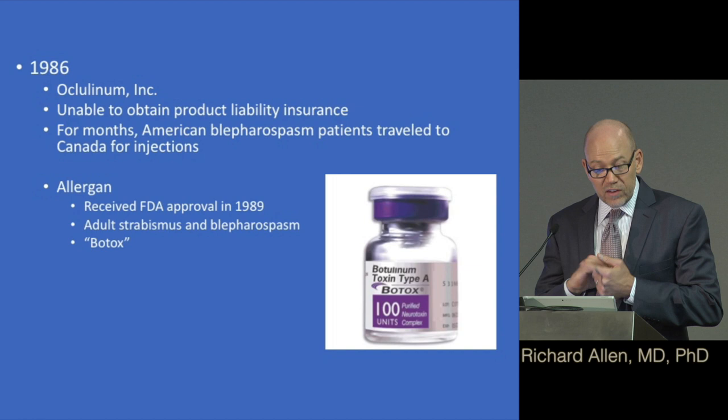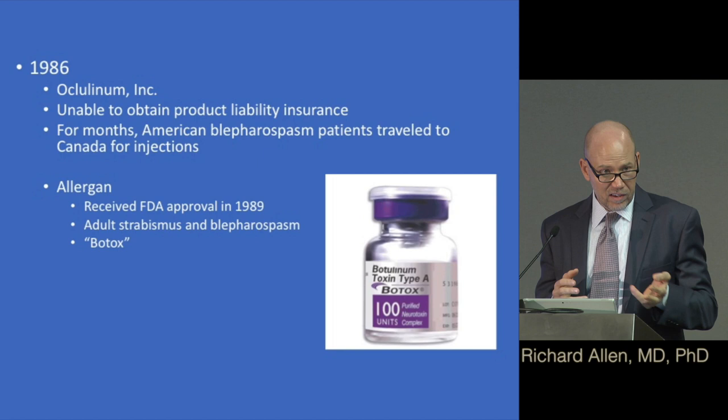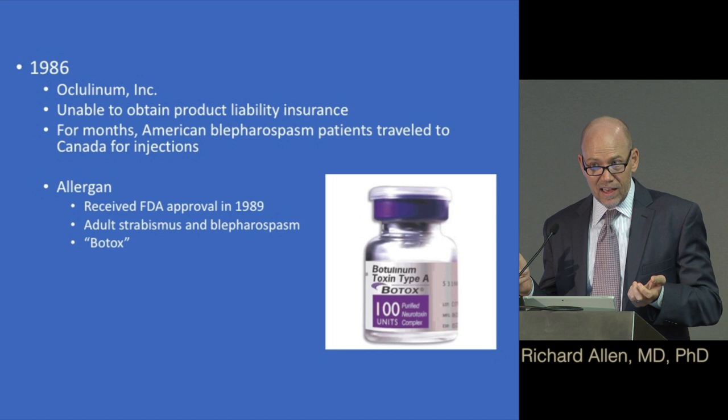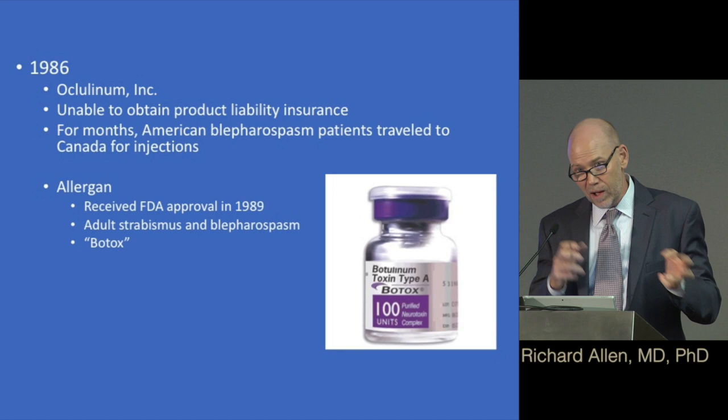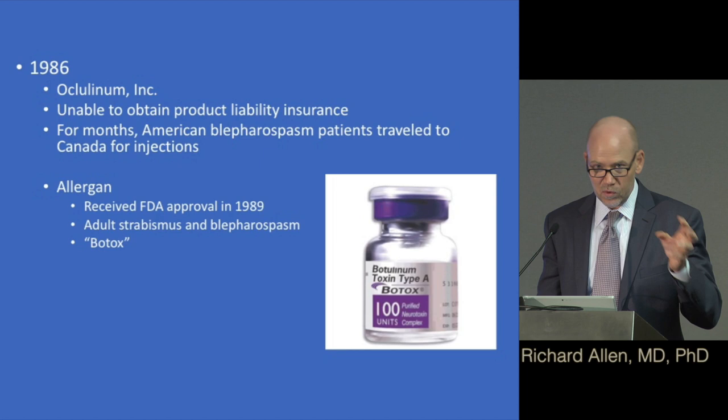Even though now botulinum toxin is a huge business cosmetically, for the first 15 to almost 20 years of its existence it was used for strabismus and blepharospasm. Dr. Scott really was the one who started all this. Interestingly, in 1986 they couldn't get product liability insurance, and for months patients in the U.S. had to go to Canada to get injections. In 1989, Allergan acquired it and changed the name from Oculinum to Botox.